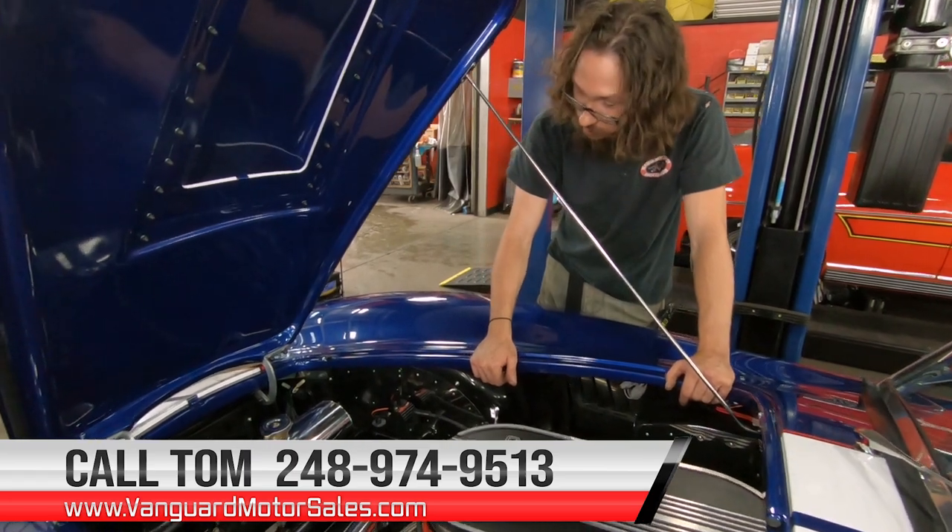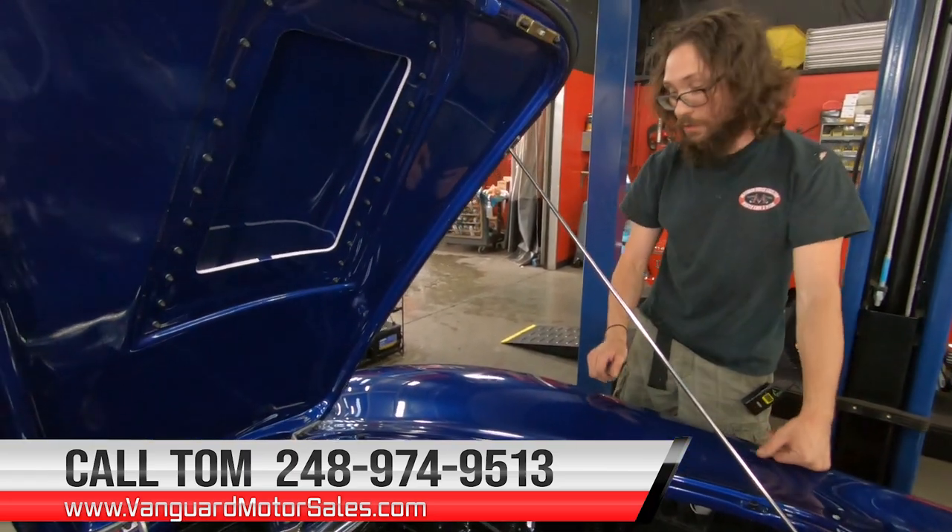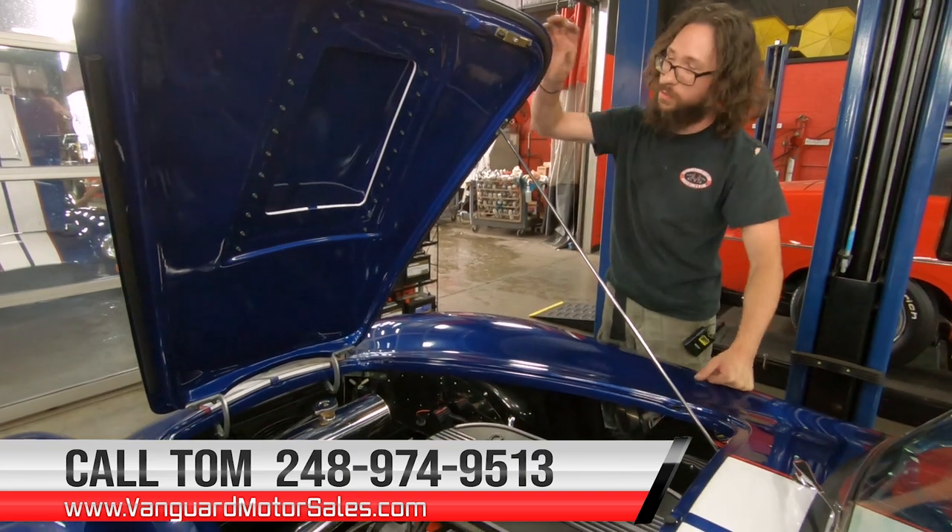Give Tom a call at the number below and let Vanguard Motor Sales park this Cobra in your driveway. Keep the rubber side down — we'll see you in the next one.